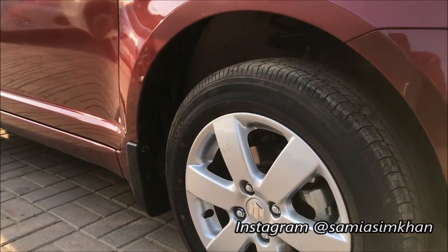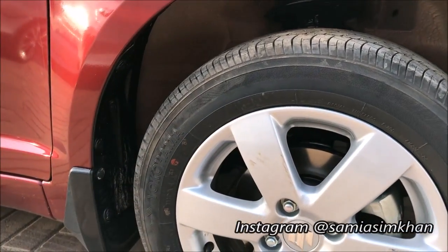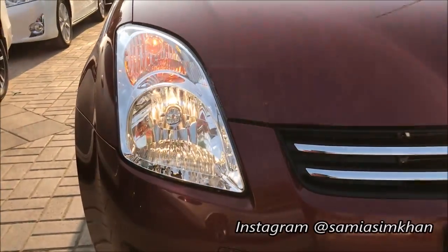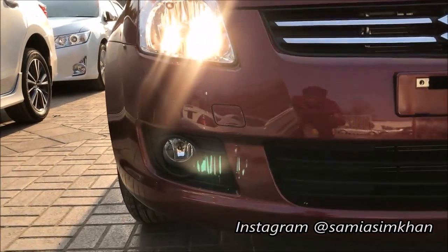The DLX top-line variant has 15-inch aluminum alloy wheels with Yokohama tires. There are halogen headlamps on the car.